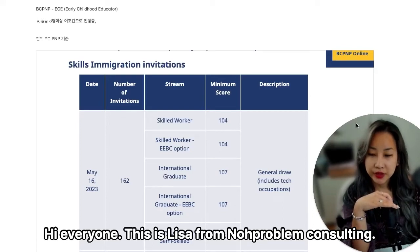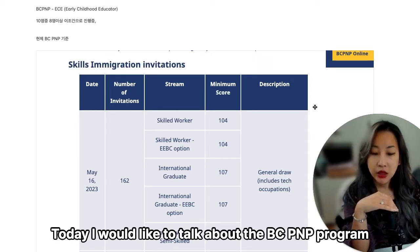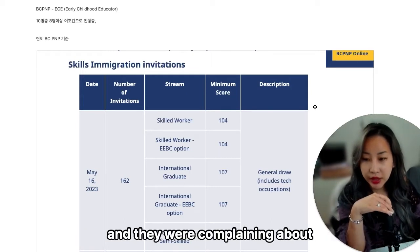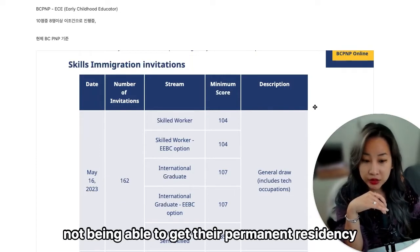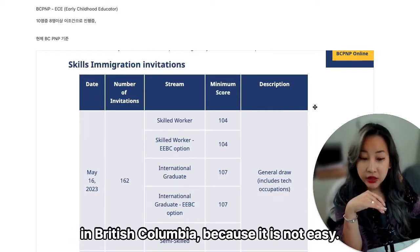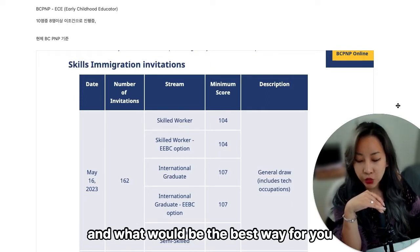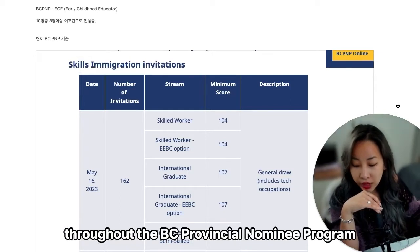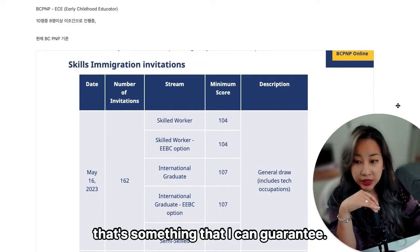Hi everyone, this is Lisa from No Problem Consulting. Today I would like to talk about the BC PNP program because people would love to move to British Columbia, and they were complaining about not being able to get their permanent residency there because it is not easy. I'll tell you why it's not easy and what would be the best way to apply for your permanent residency through the BC Provincial Nominee Program — and it is not for everyone. That's something I can guarantee.